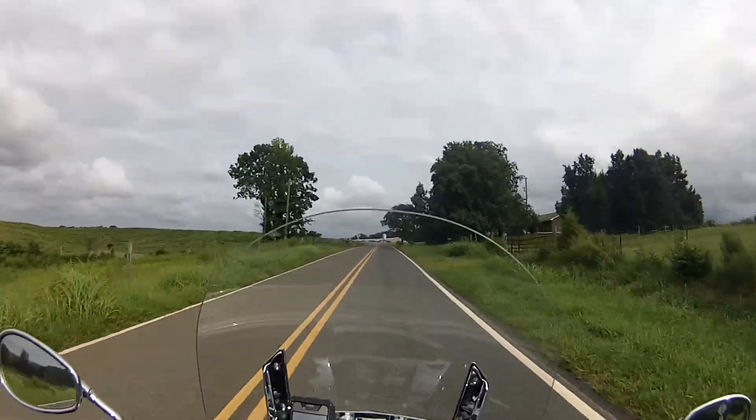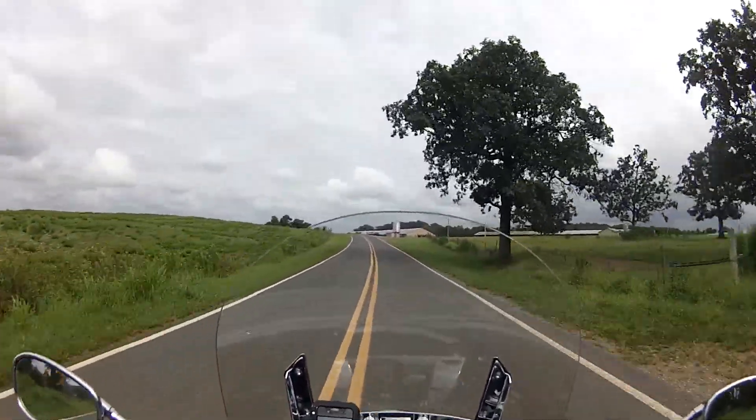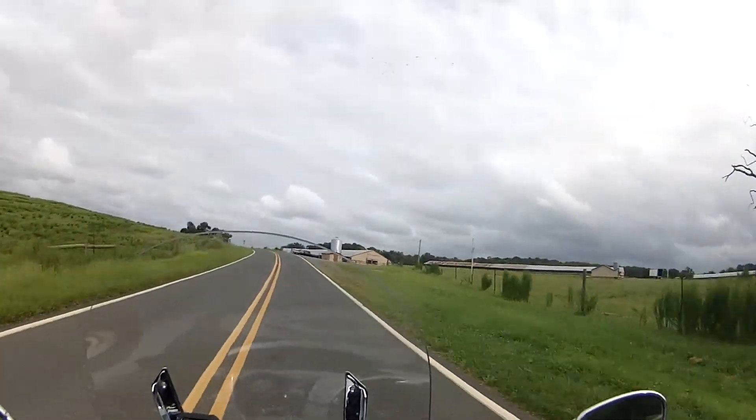I'm going to try out this chin mount, see if I like it better than the mount I have on my other helmet. So far it seems pretty good.